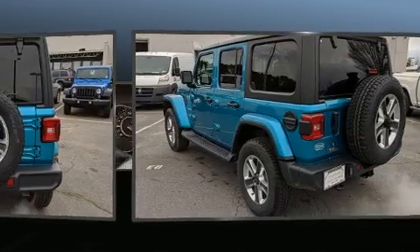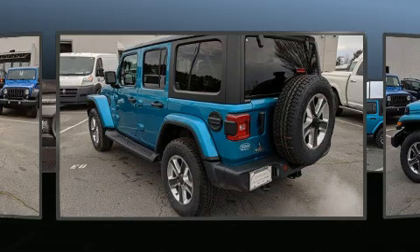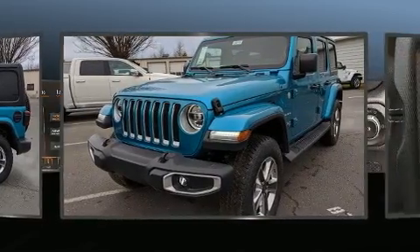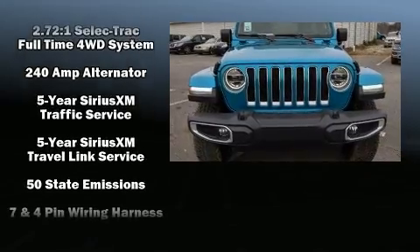It's equipped with tons of terrific amenities, but it won't break your budget. Like leather upholstery, a built-in garage door transmitter, a trip computer, automatic temperature control, heated door mirrors, blind spot sensor, and one-touch window functionality.